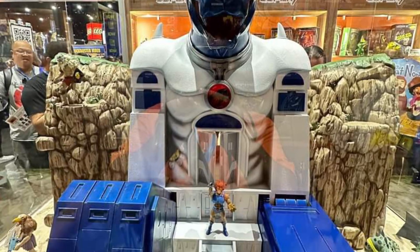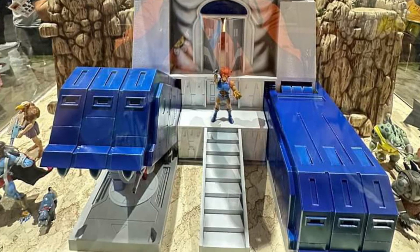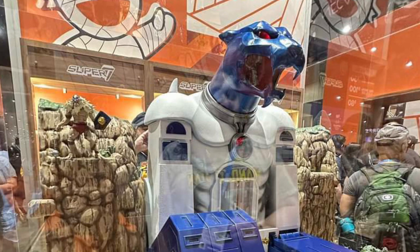Coming to us from Tommy Migos on Facebook, we have the Thundercats Cat's Lair. I think these are one of probably the best photos displaying not only the exterior of Cat's Lair, but also the interior.